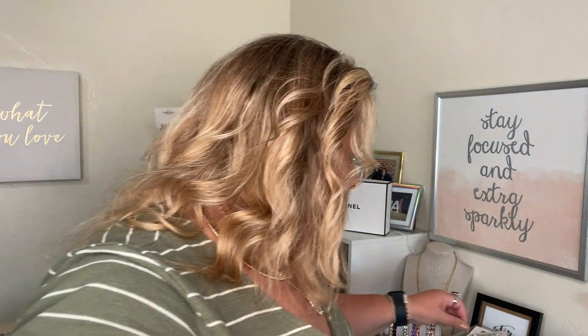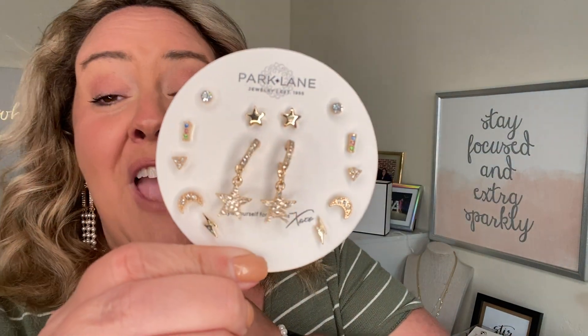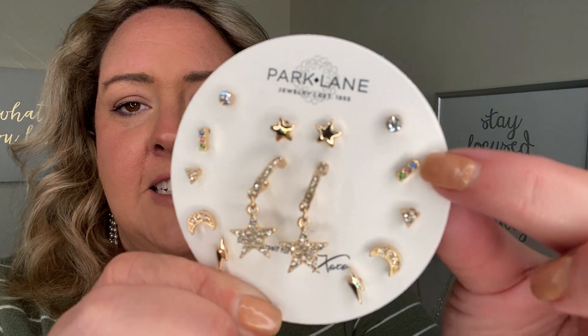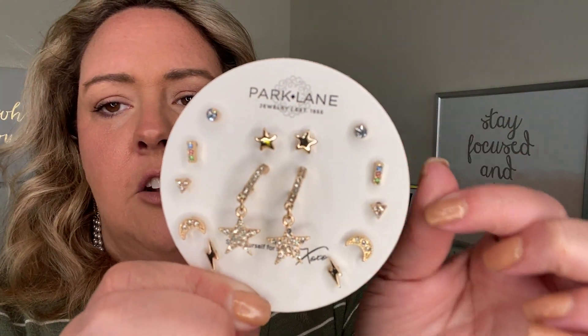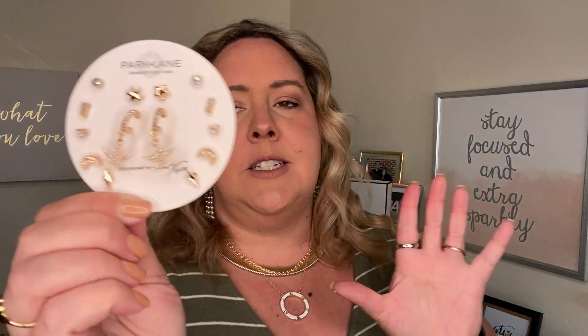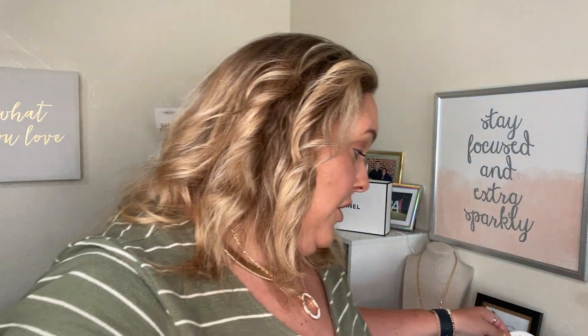I also wanted to show you the Trixie set, which is part of our spring sale. If you have multiple piercings or little girls you need to shop for, this is the perfect pack — it has a little bar with multi colors, little stars, and a beautiful moon. A perfect little pack for multiple piercings or your little girls, and it's on the spring sale so you can add it to your order as well.